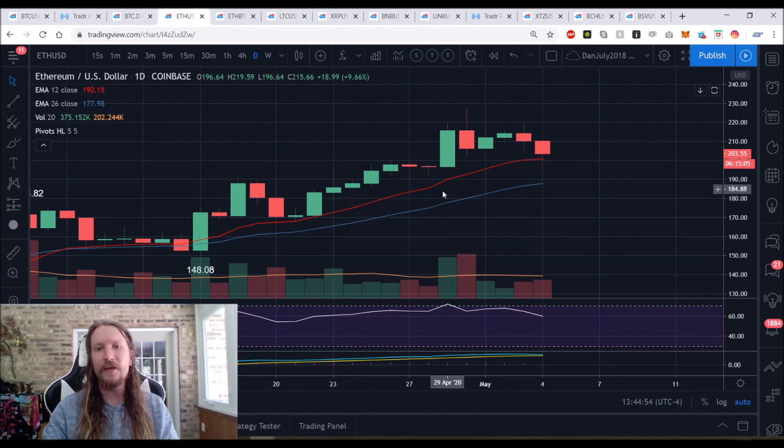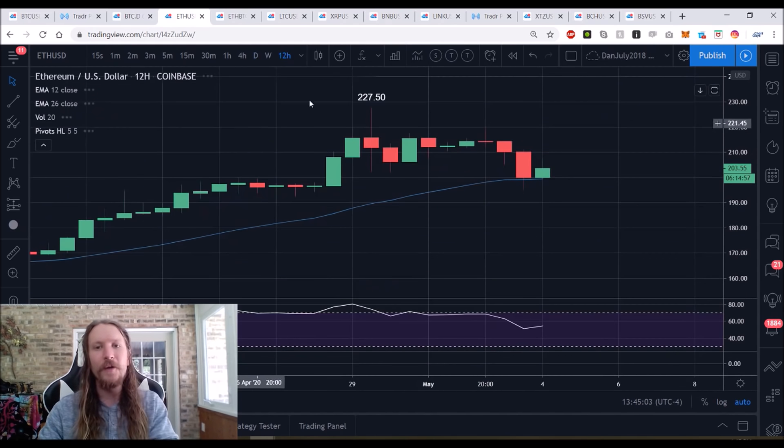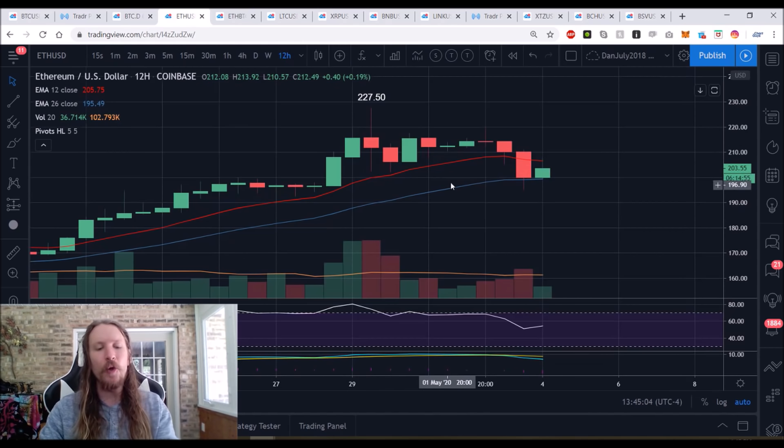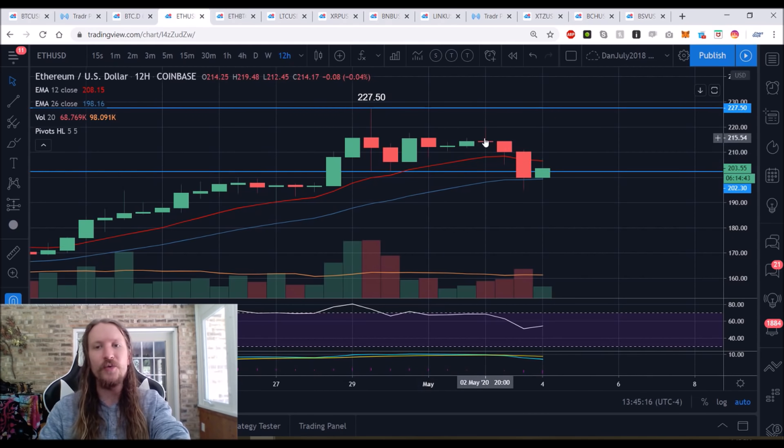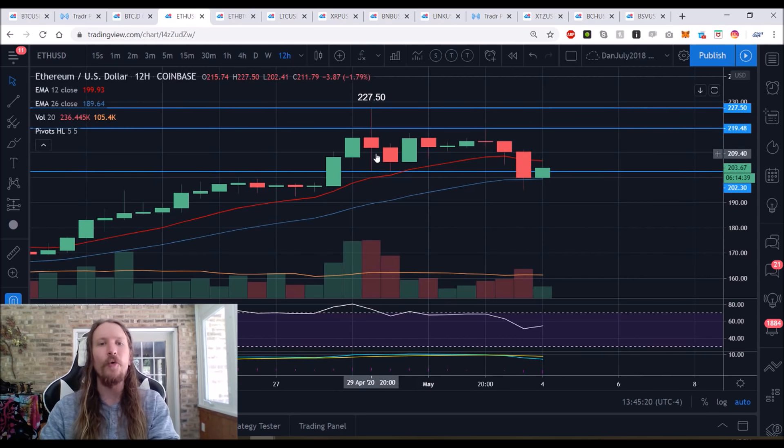On ETH, the daily higher low is $189.60 — anything above that keeps the daily uptrend intact. But on the 12-hour chart it's a lower high and a lower low — a very different setup. There's increasing bear volume, Bitcoin dominance is remaining strong, altcoins are weakening. ETH set its 12-hour lower high at $219.48 and dropped below support at $202, putting us in a 12-hour downtrend.